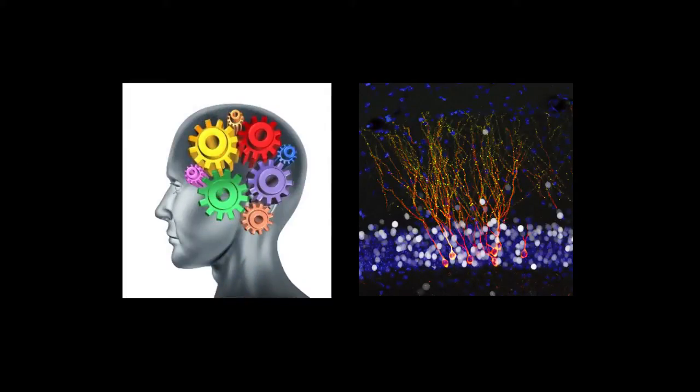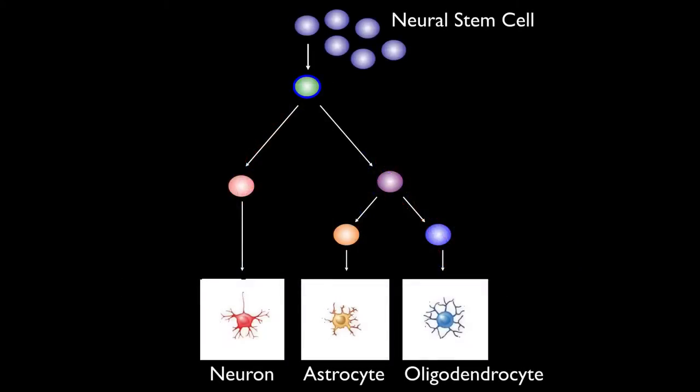Neurons of course, but also a population of regenerative cells in the brain — the neural stem cells. The adult brain has this population of cells called neural stem cells that can renew themselves throughout life and that can produce all the cell types in the brain, including neurons, which are very important for learning and memory.